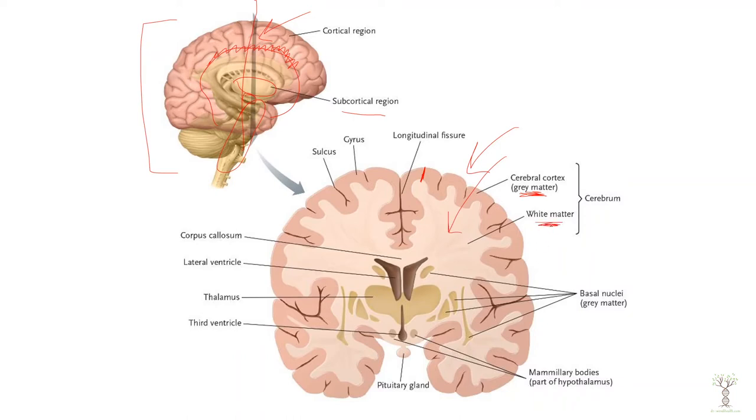The white matter is myelinated axons — these are like the highways bringing information from the cortex and to the cortex, from and to other structures of the brain and the spinal cord. The thalamus is this large region here.